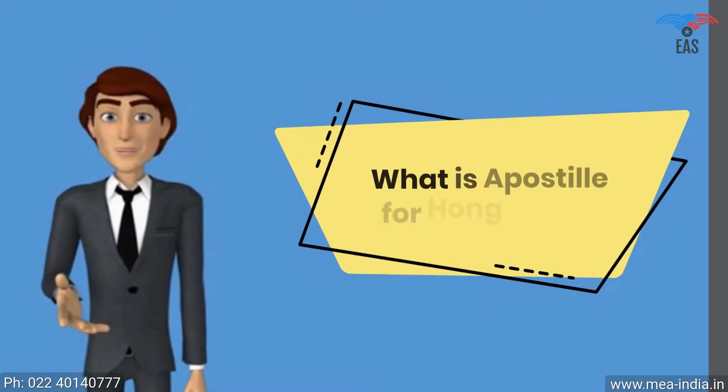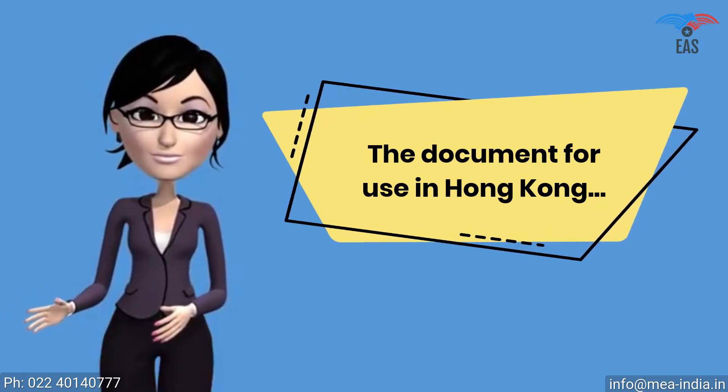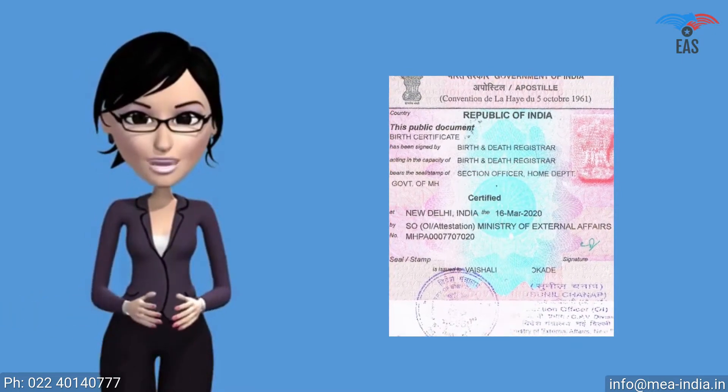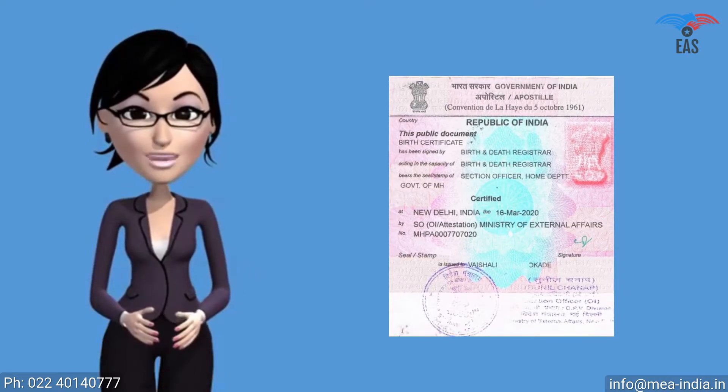What is apostille for Hong Kong? For a document for use in Hong Kong, the Ministry of External Affairs must legalize it. It is a sticker stamp of square shape, which itself is a printed form consisting of 11 standard fields. It is a unique and special stamp called an apostille.